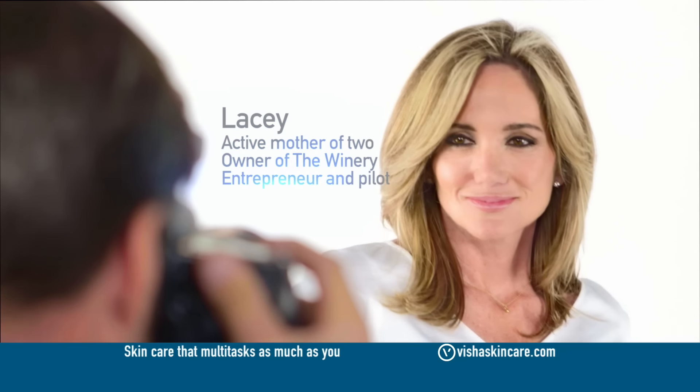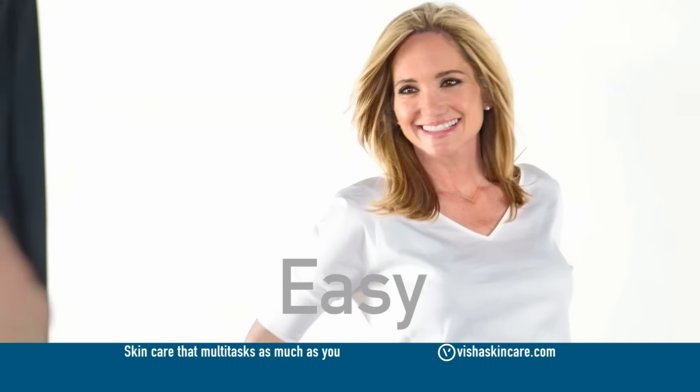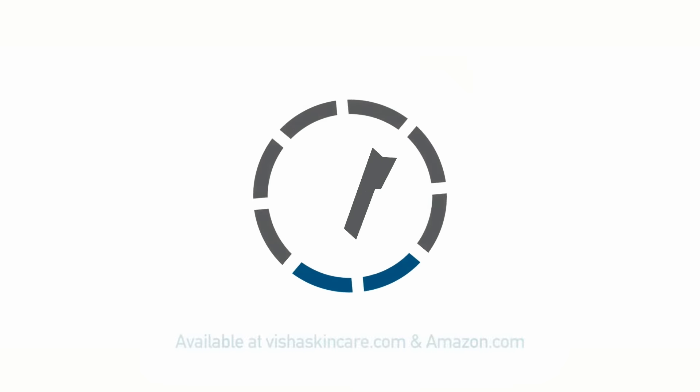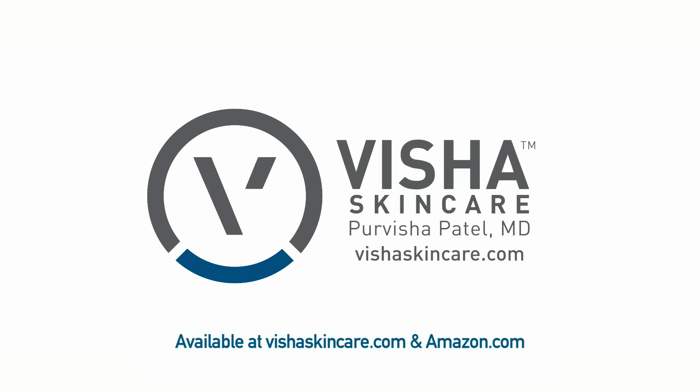I would have to pack five or six different products just to get the same results that I get from Visha. If we made something that's affordable, that works. Visha Skin Care is skin care that multitasks as much as you do. And that's a good thing.